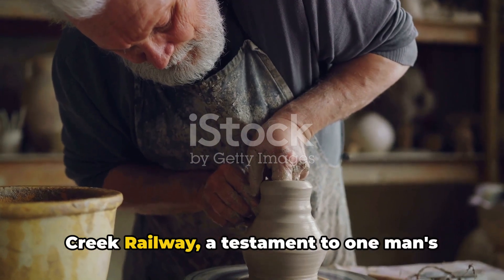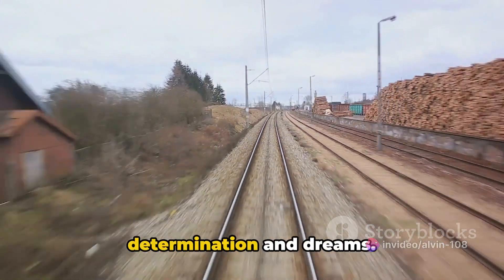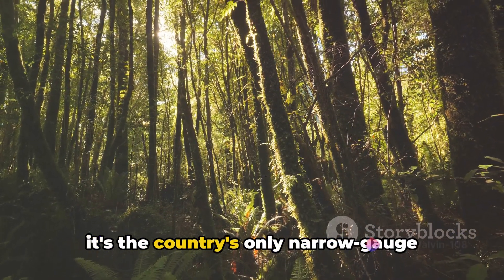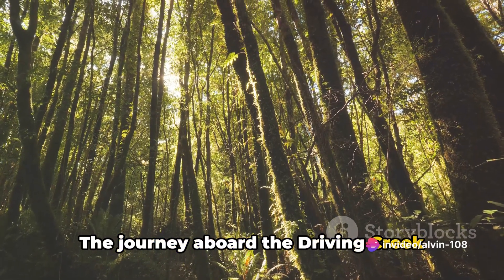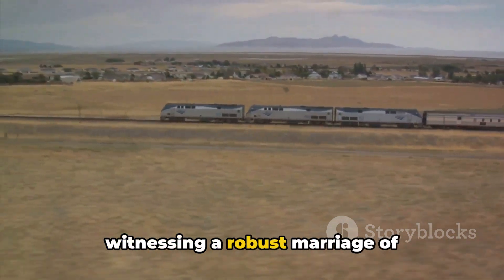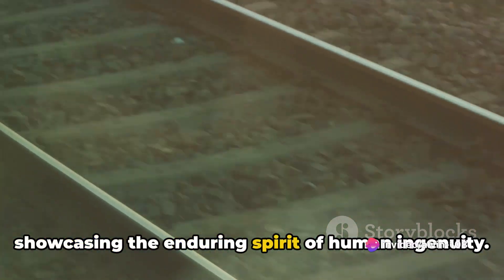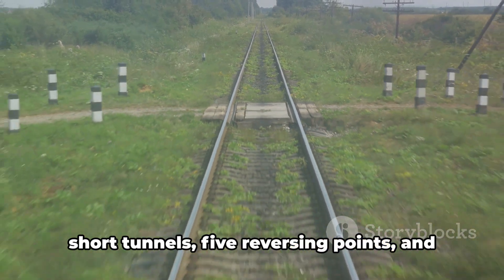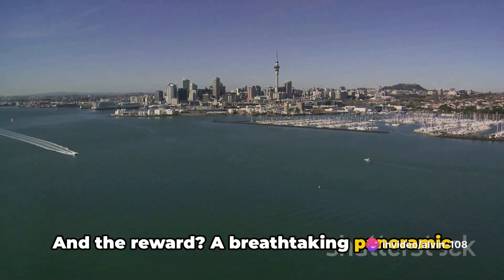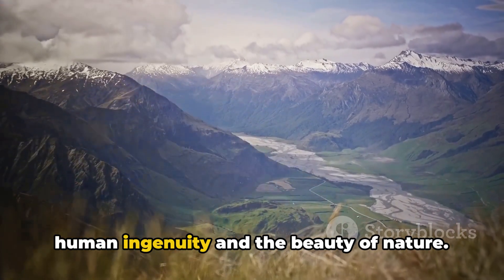At number 3 we have the Driving Creek Railway, a testament to one man's vision and tenacity. This unique gem of New Zealand is more than just a railway — it's an embodiment of determination and dreams. Built single-handedly by potter and conservationist Barry Brickell in 1975, it's the country's only narrow-gauge mountain railway. All aboard, you wind upwards through regenerating native Kauri forest, witnessing a robust marriage of engineering and conservation. The train ascends over two spirals, three short tunnels, five reversing points, and several large viaducts as it climbs up to the mountaintop terminus. The reward? A breathtaking panoramic view of the island-dotted Hauraki Gulf.